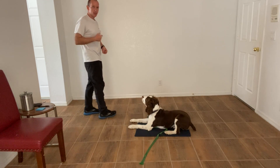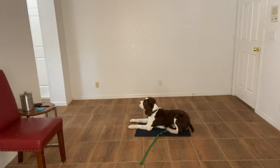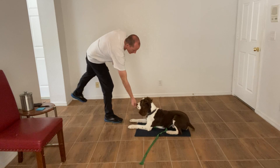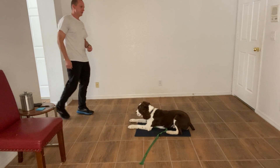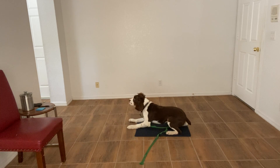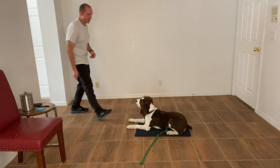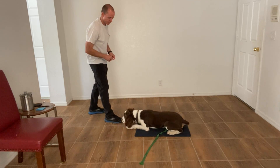I'm going to turn my back to the mat as I walk away. Yes. Stay. Now I'm going to go into this other room — I'm going to disappear around the wall. Yes, very good. You saw that hesitation.